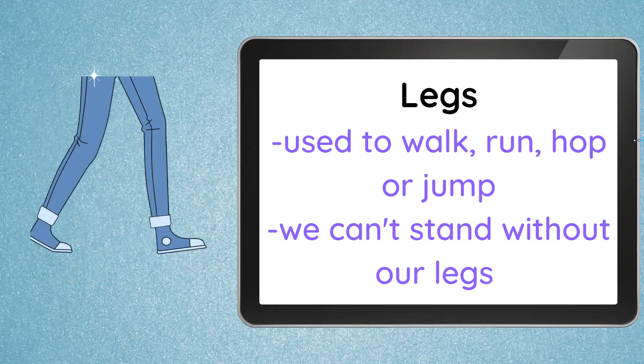And we have our legs. Our legs are used to walk, to run, to hop, or jump, or anything that we can do using our legs. We can't stand without our legs. We can stand with our legs, and we can go to different places using our legs. So our legs are very important.